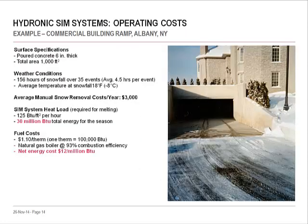Consider operating costs. Predicting weather isn't an exact science, but you can get a good estimate using historical weather data and current fuel costs. Here's an example from Albany, New York, during a typical winter with approximately 35 snowfalls. If the annual contract for traditional snow removal is about $3,000 — including chemical de-icers, equipment, and labor — a hydronic snow and ice melting system would require approximately 30 million BTUs to operate for the season. Using a high-efficiency boiler, the estimated annual operating cost is under $400, saving over $2,500 per year.